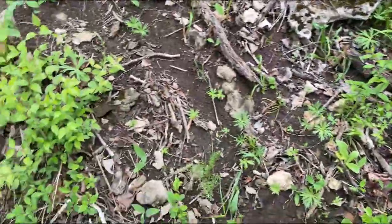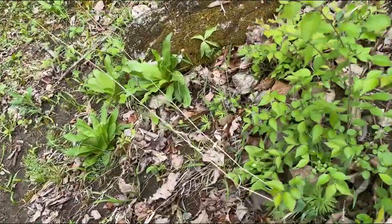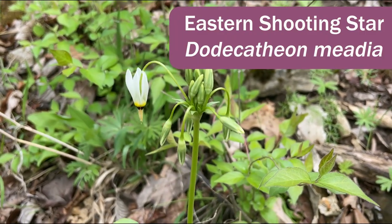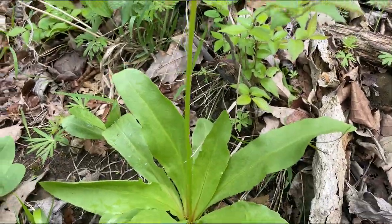Some of these Dodecathion aren't fully up yet, but here's one that's in bloom. Just a remarkable pendulous flower with reflexed petals and a big basal rosette.